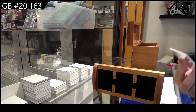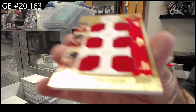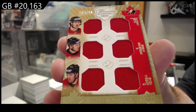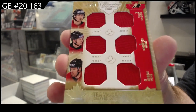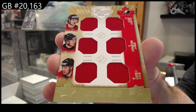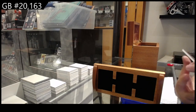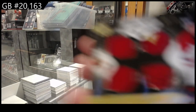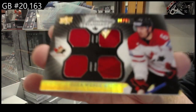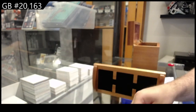We start off numbered 3 of 10 — Triple Mem of Keith, Seabrook, and Weber. We've got a dual jersey, dual patch numbered to 35 of Shea Weber. Jersey numbered number 6 — so 6 of 35, dual jersey, dual patch.